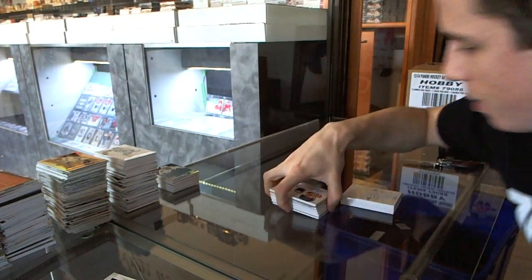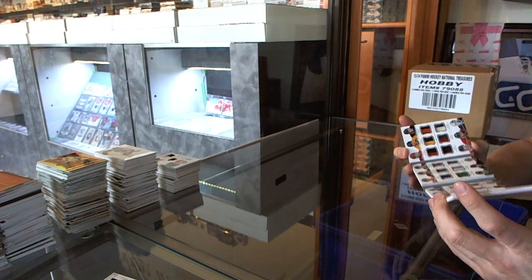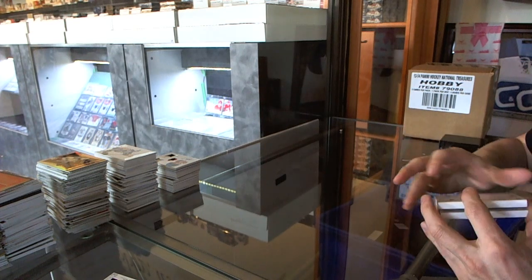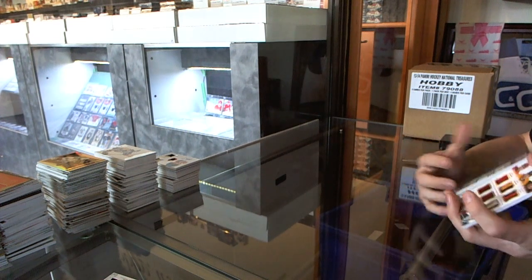And we finish with a treasure chest jersey prime booklet number 20 of 25. I won't bother reading off the teams — you guys will be able to figure it out from the names.